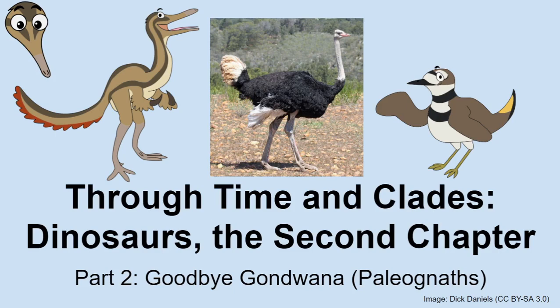Today we have the second part of one of our ongoing series. This one is Dinosaurs, the second chapter, in which I discuss the evolution of crown birds, or modern-type birds.